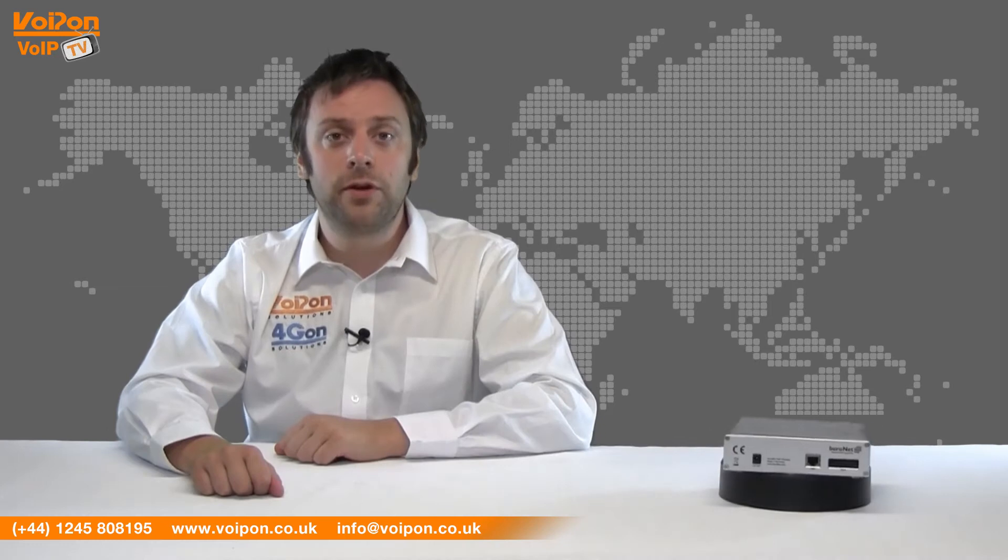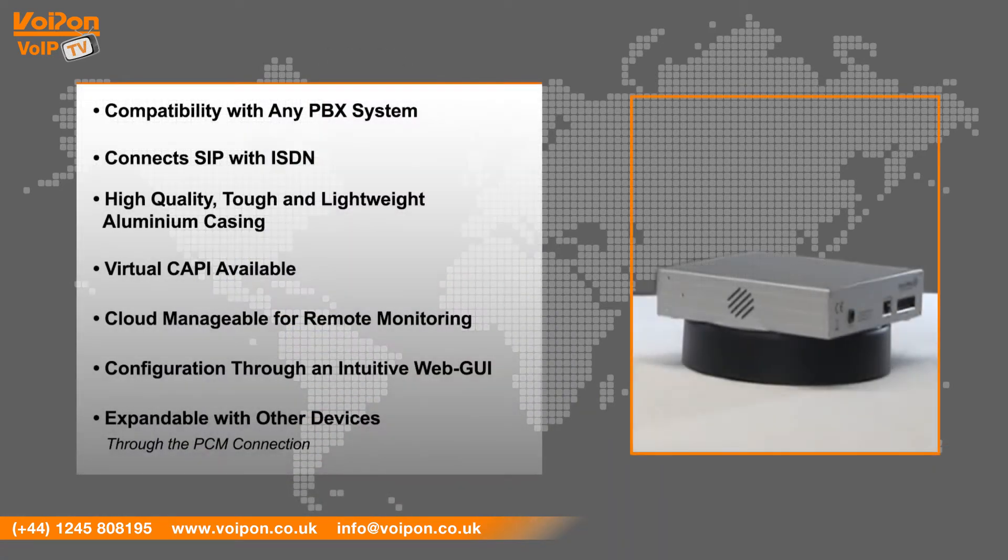The Birefix 400 has features that include compatibility with any PBX system, connect SIP with ISDN, high quality tough and lightweight aluminium casing, virtual copy available, cloud manageable for remote monitoring, configuration via an intuitive web GUI, and is extendable with other devices through the PCM connection.